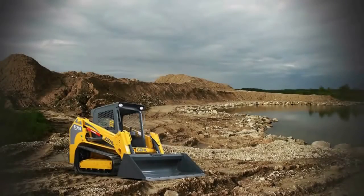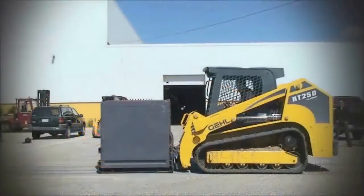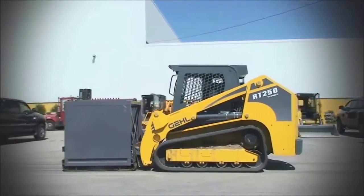The RT-250 was up next with 74 horsepower and 243 foot-pounds of torque. The RT-250 approached the sled and pushed it several hundred feet.